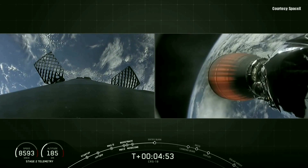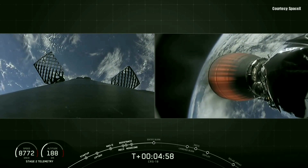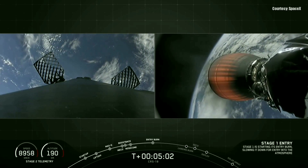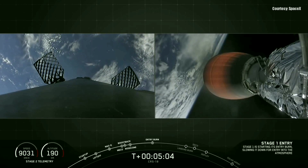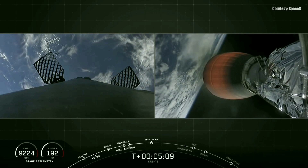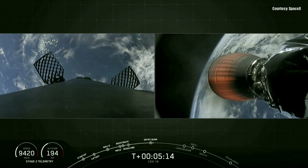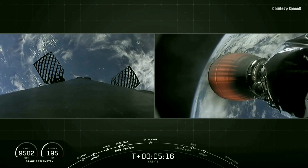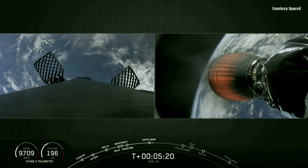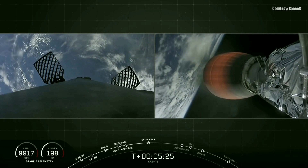For those of you just joining, it's T-plus 4 minutes 55 seconds. You can see our second stage on its way to deliver Dragon to its targeted orbit on the way to the International Space Station. On the left-hand side, you see our Falcon 9 first stage on its way to Cape Canaveral, Florida, Landing Zone 1 for a successful landing. Both vehicles continue to follow nominal trajectories. We had a nominal ascent, an ideal stage separation. We just performed the first of three burns of the first stage — the boost back burn — and we're a little more than a minute away from that second burn, the entry burn.